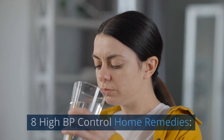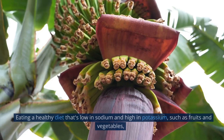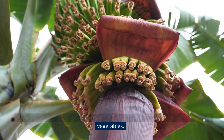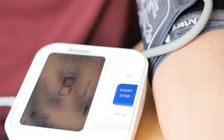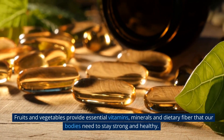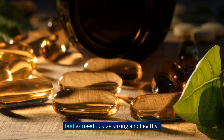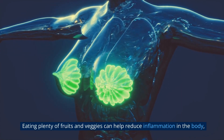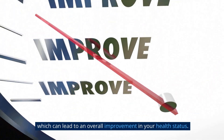8 High BP Control Home Remedies. Number 1: Eat a Healthy Diet. Eating a healthy diet that's low in sodium and high in potassium, such as fruits and vegetables, can be beneficial for those who are looking to keep their blood pressure within a healthy range. Fruits and vegetables provide essential vitamins, minerals, and dietary fiber that our bodies need to stay strong and healthy. Eating plenty of fruits and veggies can help reduce inflammation in the body, which can lead to an overall improvement in your health status.